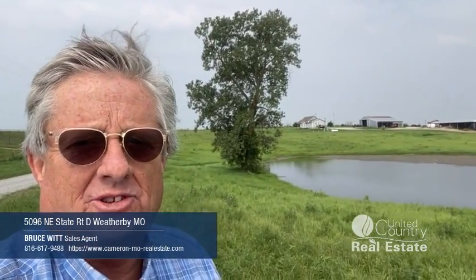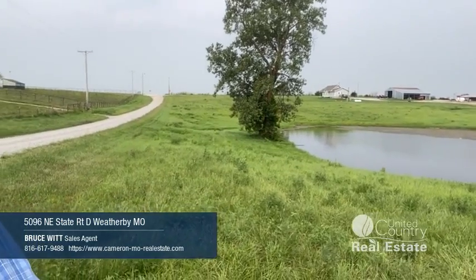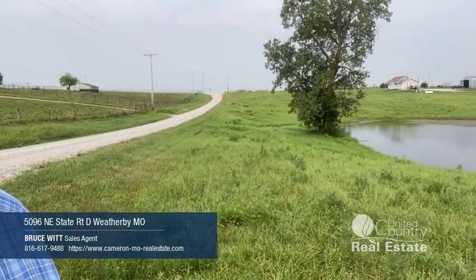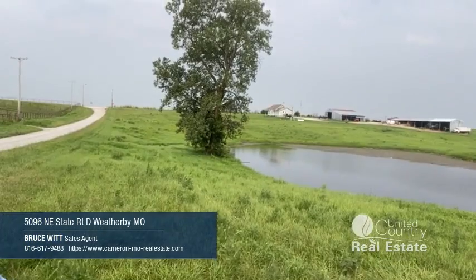This is a great listing — 20 acres, real quiet setting, blacktop. Great home, two-bedroom bungalow, partial basement, big living room, updated kitchen. Be a great one for you to take a peek at.